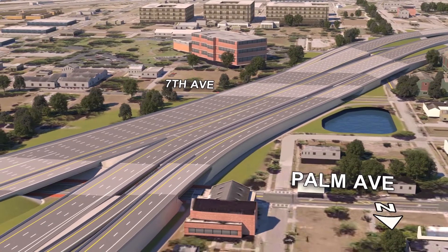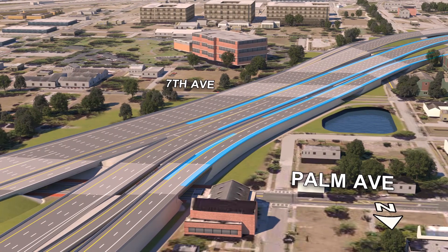Between Palm Avenue and Jefferson Street, the existing shoulders will be widened to full standard widths to improve safety, and the existing trail along the west side of I-275 will remain.